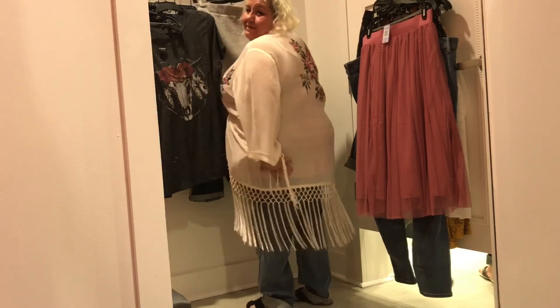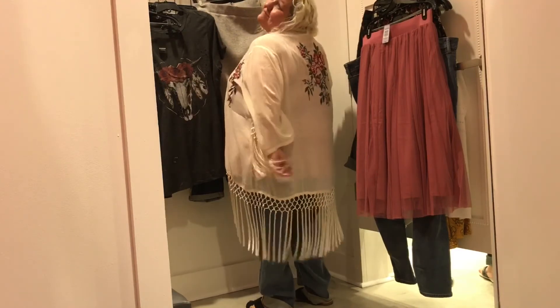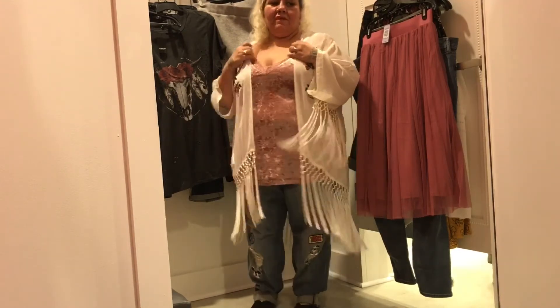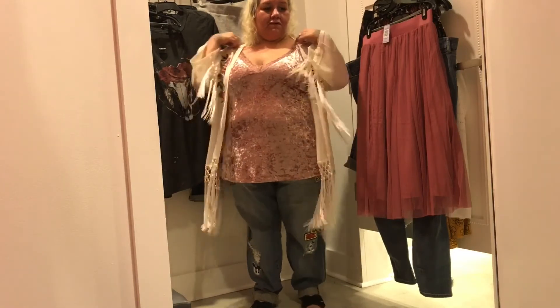Embroidered fringe kimono — $68.90, wearing it in a 3X. Key features: oatmeal gauze, embroidered roses, and knotted lattice fringe. This is rocking — the outfit just kept getting cuter and cuter by the minute. I love the kimono, I love the flowy fabric. It's not hot at all; very lightweight and beautiful.